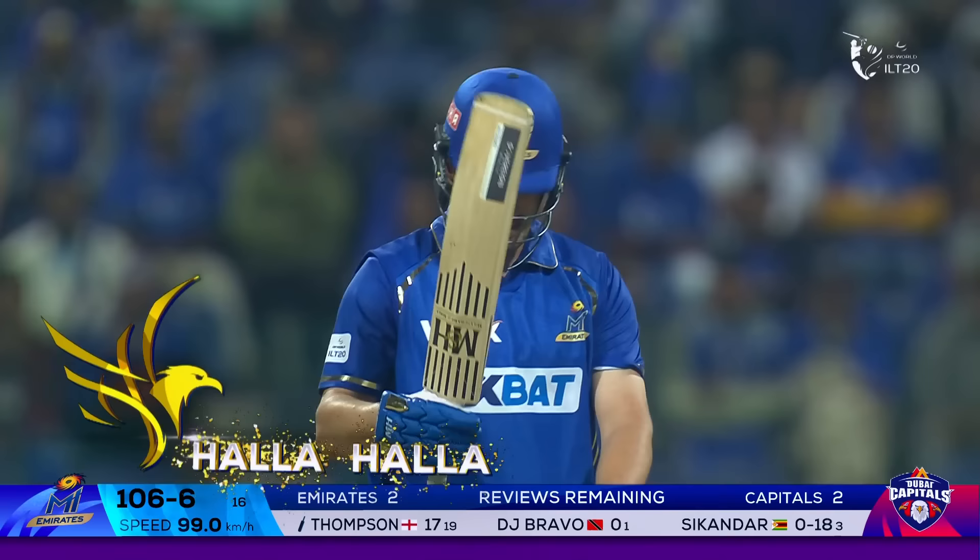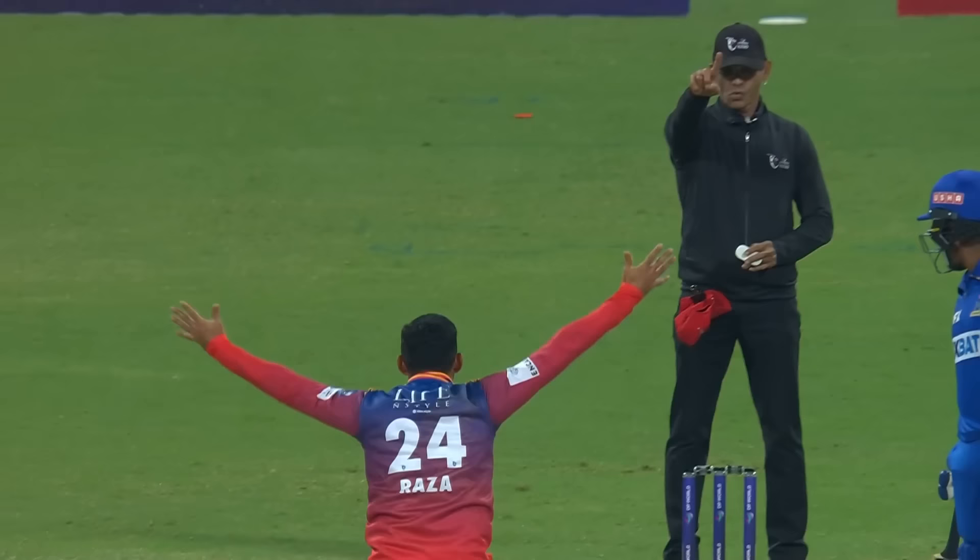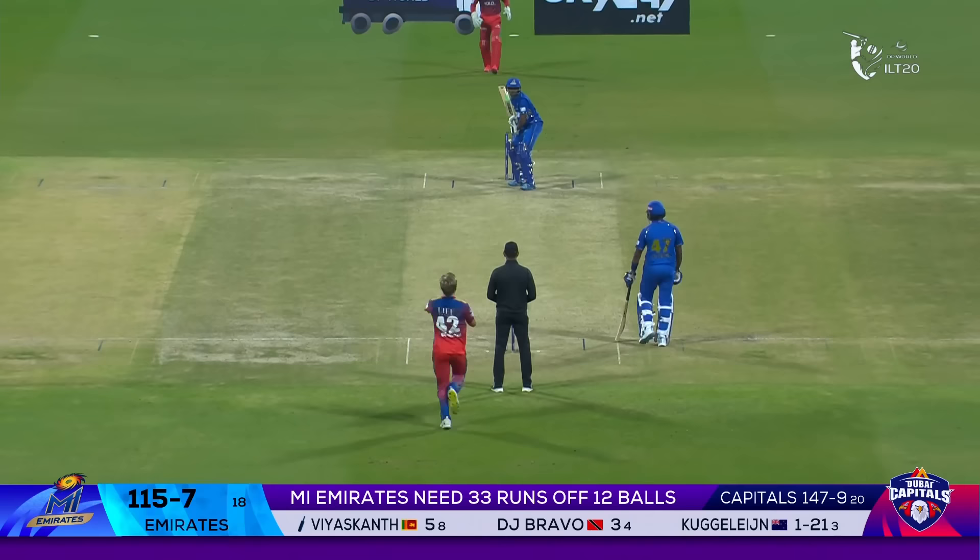Jordan Thompson goes now, and Sikandar Raza — all he needed was a 'come on, brother'. Passed, accurate from Sikandar — no chance at all.